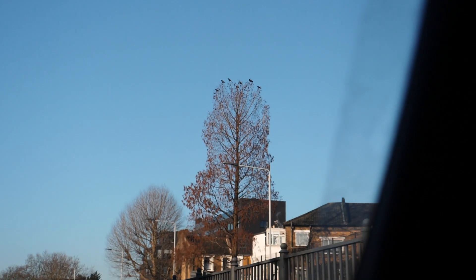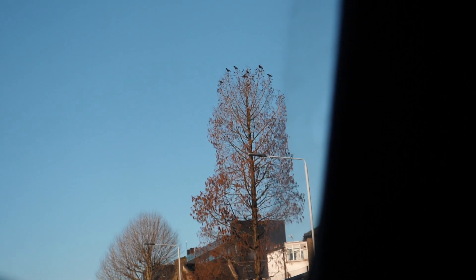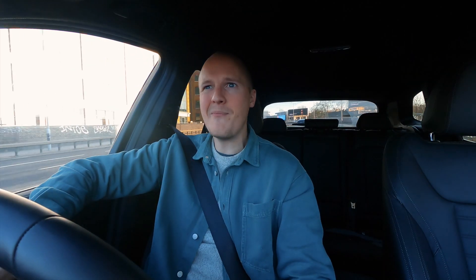Considering it's January, I keep lucking out with the weather whenever I choose to film at the moment. Honestly, like every time I turn my cameras on, it turns to sort of bright blue skies. It's amazing. I mean, it's cold, it's two degrees, but it's just beautiful. Everything's beautiful. I can't complain.